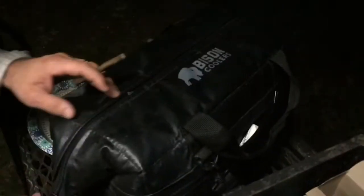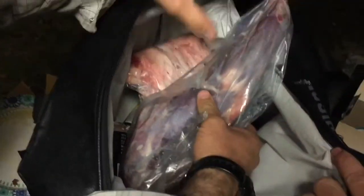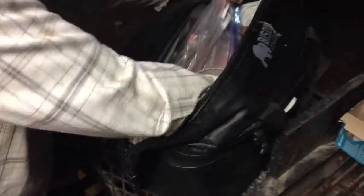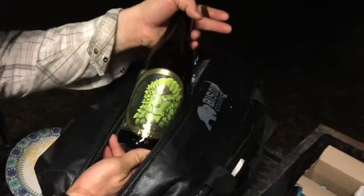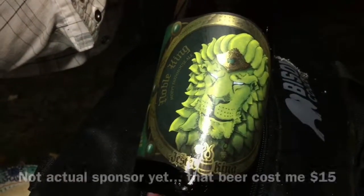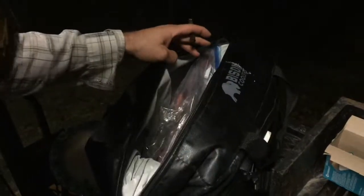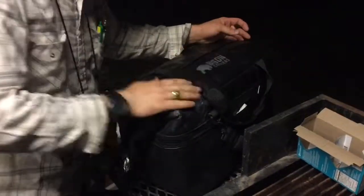Our buddies over at Bison Coolers gave us this cooler to try out — shoutout to Tyler Jennings. No ice in here, just frozen meat. This cooler is so good — feel that ice cold temperature. We also got some Jester King paraphernalia; they asked us to try their farmhouse ale tonight — thank you. It's about 32 degrees in here right now. Tyler, if you want to send us any more goodies, feel free. Catch you on the flip side.